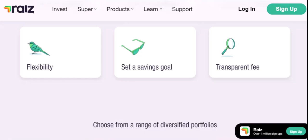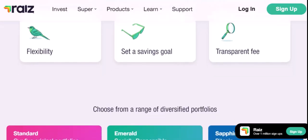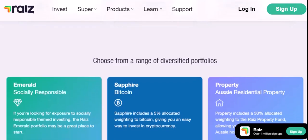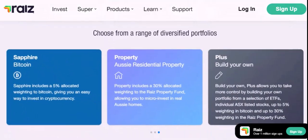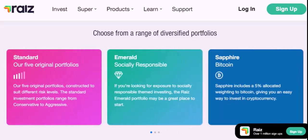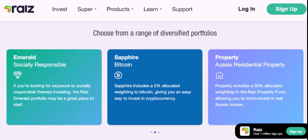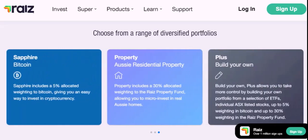RayEyes can be a great way to start investing, especially if you're new to the concept. However, it's essential to weigh the potential downsides before making a decision. Consider your financial goals, risk tolerance, and the hidden fees associated with RayEyes. If you're looking for a more personalized approach or a wider range of investment options, you might want to explore other options. Thanks for watching and until next time.